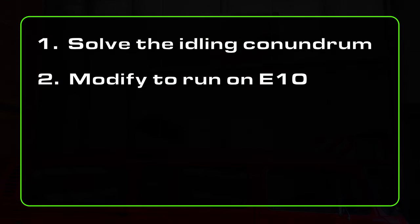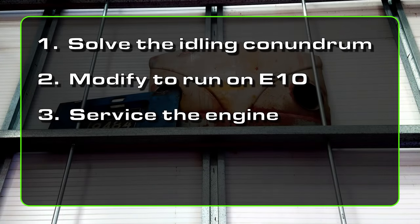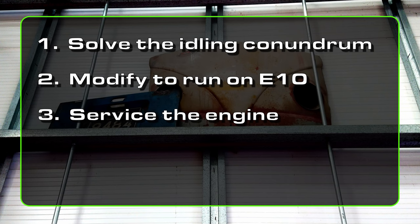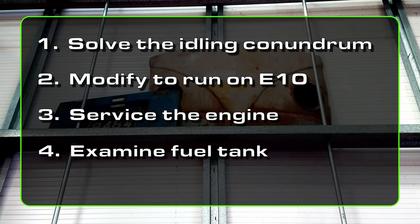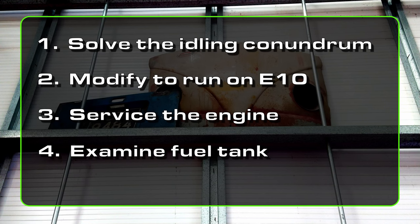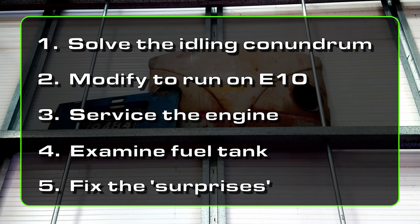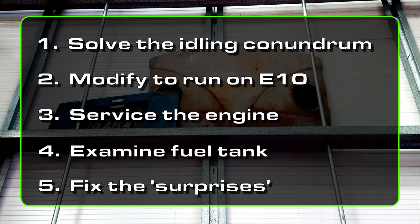Then, servicing the engine. With the engine out of the van, a full service is really easy, so we may as well do that too. I also need to take a look at the fuel tank itself — I suspect the strong smell of petrol in the cab when cornering is coming from the fuel tank, and the only way to thoroughly examine this area is with the engine removed. And finally, fix the other broken stuff that we don't know about yet, but always seem to find whenever we start these jobs.